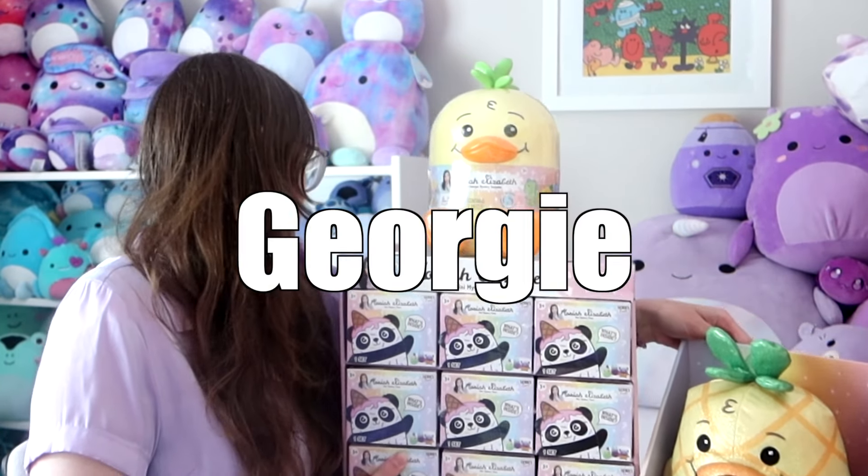Hello! Today I am in Mariah Elizabeth heaven. I have all these amazing Mariah products to open with you today. Excuse me, Georgie.